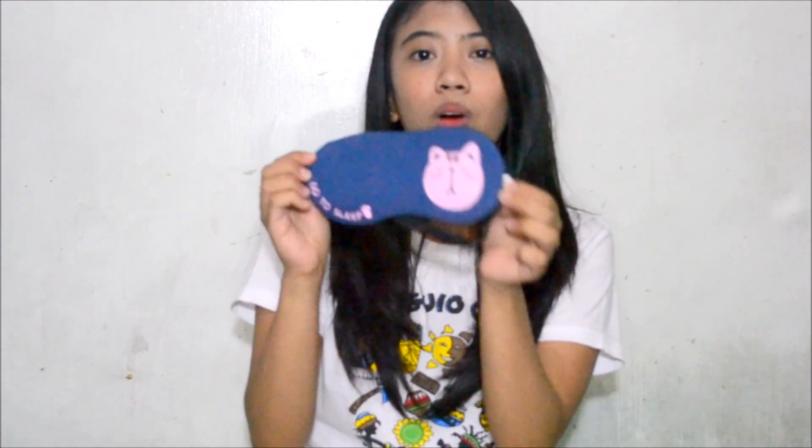The next items I'm gonna show you are from Miniso Japan. The first thing is this eye shade. I'm not gonna use it for sleeping — I'm gonna use it for blindfold challenges. So yeah, I got one.